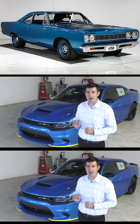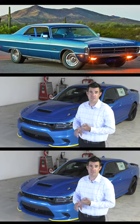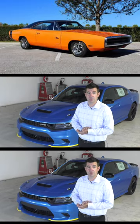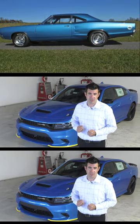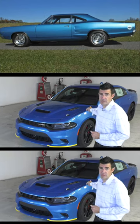The classic B-body platform — their mid-sized platform that Mopar used for cars such as the Fury, the Coronet, the GTX, the Charger. Dodge wanted to join the game, so they asked Mopar, and Mopar came out with the 1968 Super Bee that was originally available in colors such as B5 Blue and Plum Crazy Purple.